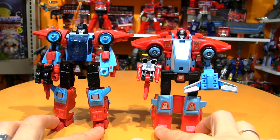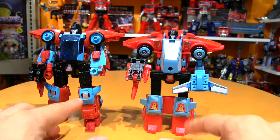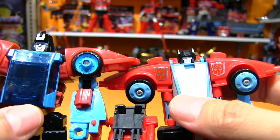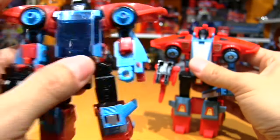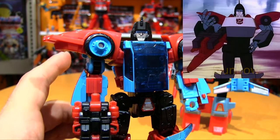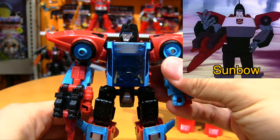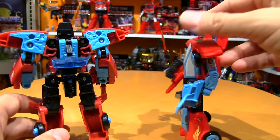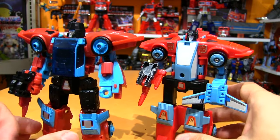All of the original details have been carried over — the blue things on the knees, the shoulders are bang on. The head, however, is not the same; it's a little different. They might have gone with how he looks on the Sunbow show — there are only three episodes of Rebirth where he appeared. He pops up in the Headmasters Japanese cartoon a few times as well. From the back it's not as similar just because of a different transformation.